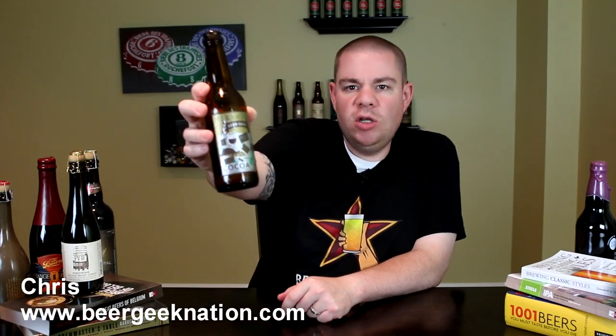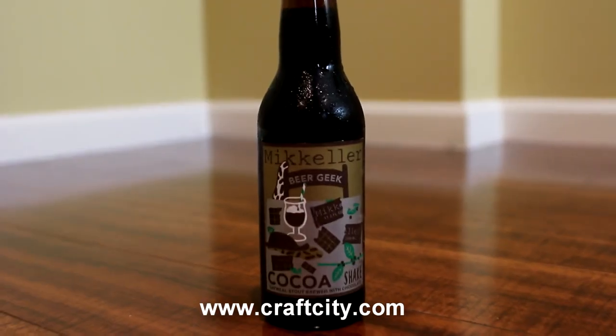Hey guys, what's up? Chris here from Beer Geek Nation. Today we are looking at a beer from Keller. This is his Beer Geek Cocoa Shake, coming in at 12.2% alcohol by volume.